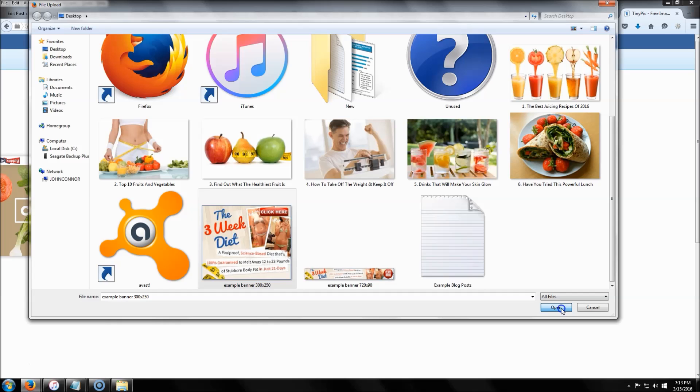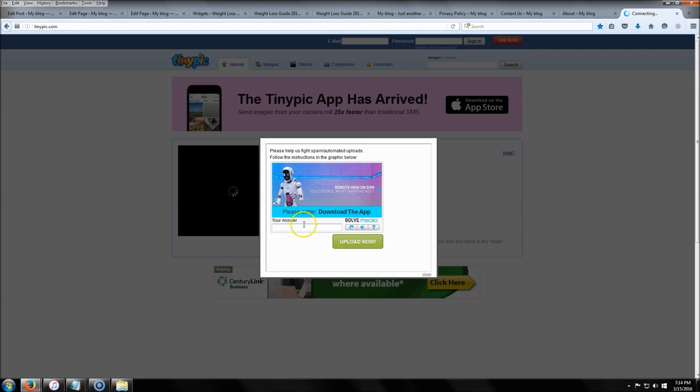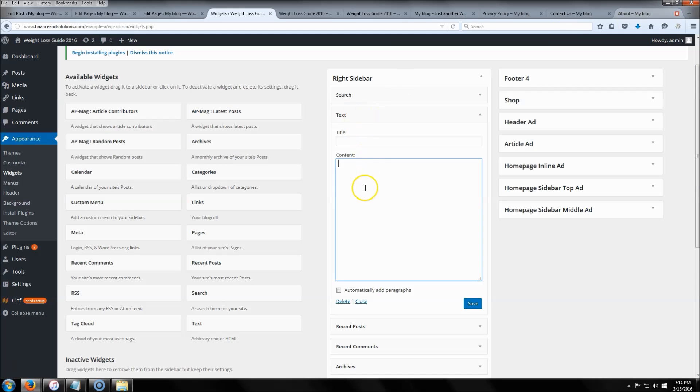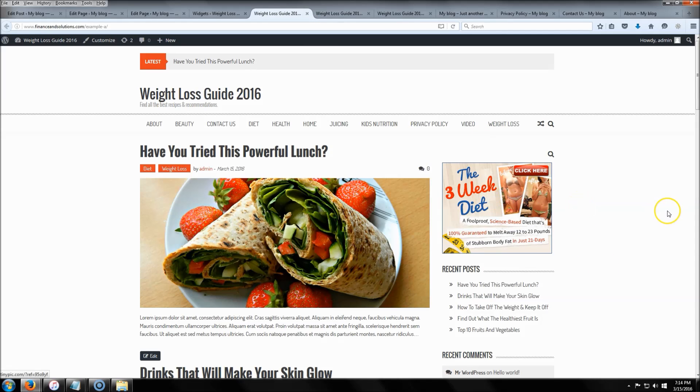Try for 300 by 250 for sidebar banners — it'll look good. Click 'OK' and then 'Upload.' A little pop-up will come up; just enter whatever it asks and click 'Upload Now.' It'll take you to a page where you'll find the image code — copy the first link, close that page, right-click and paste it into the text widget, hit 'Save,' and check the site to confirm it worked.